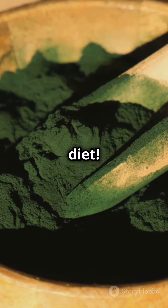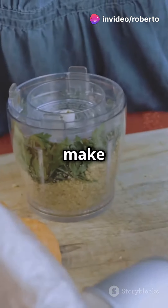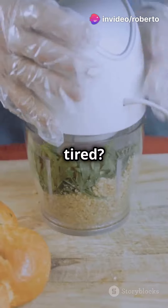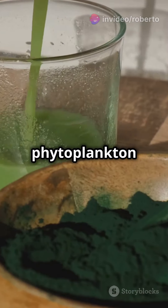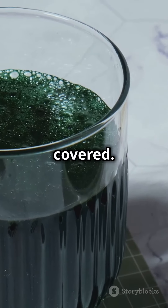And the best part, they're super easy to add to your diet. Just a small scoop in your water or favourite drink can make a huge difference. Feeling tired? Gaditana Marine phytoplankton can boost your energy. Want glowing skin? They've got you covered.